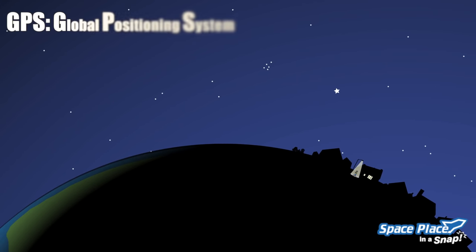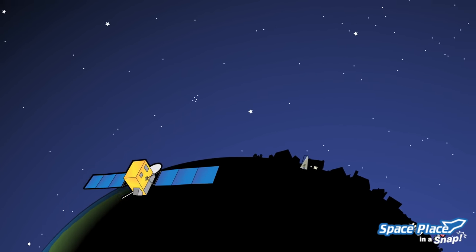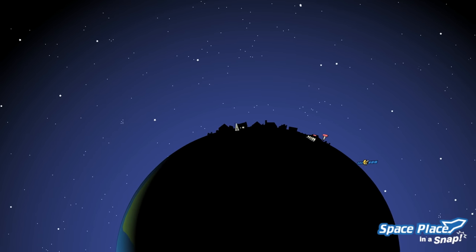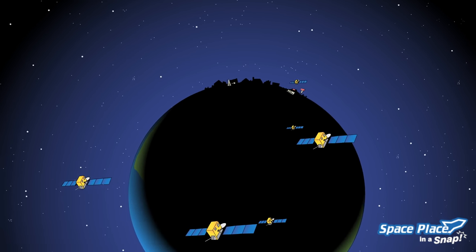Something called a global positioning system, or GPS, tells you that's how. When your phone tells you where you are, you may actually be listening to signals from satellites high up in space. There are over 30 satellites used for GPS, orbiting over 16,000 miles above the Earth.